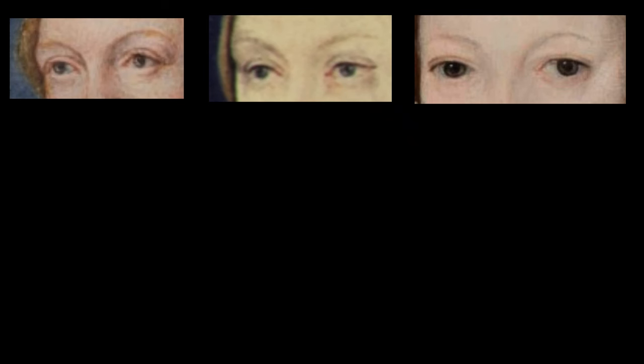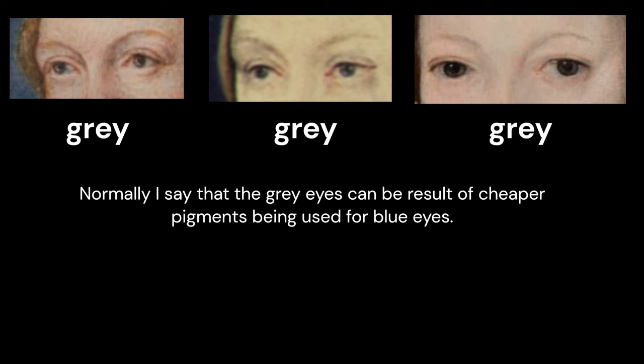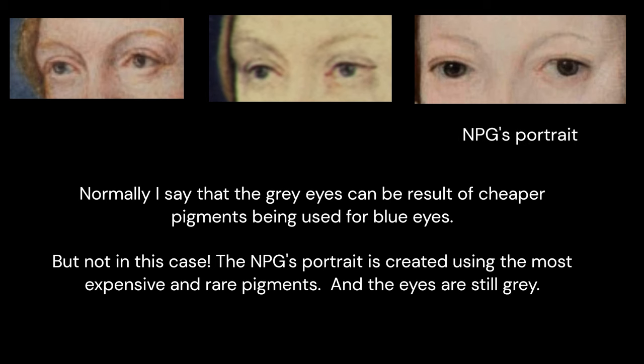Moving on to eye colour — in these three portraits the eyes are grey. Normally I would say that grey eyes can be the result of cheaper pigments being used for blue eyes, but not in this case. The National Portrait Gallery portrait was created using the most expensive and rare pigments, and the eyes are still grey. But we have to look at this one too, even if it is discoloured — just take it with a pinch of salt.